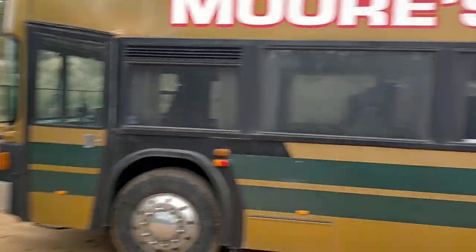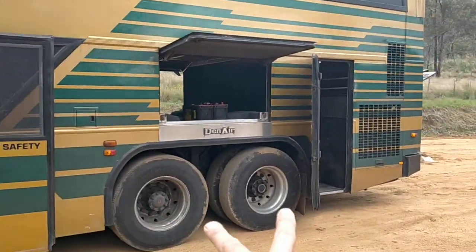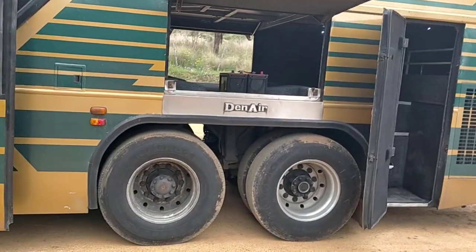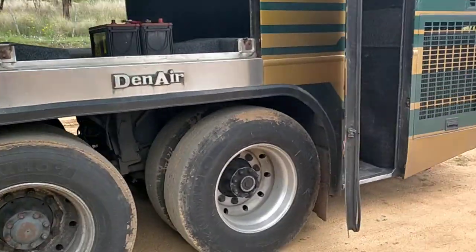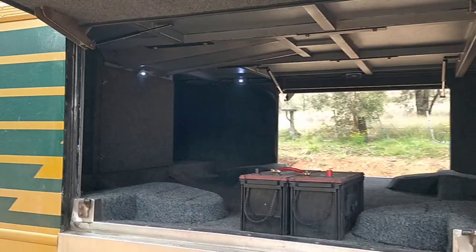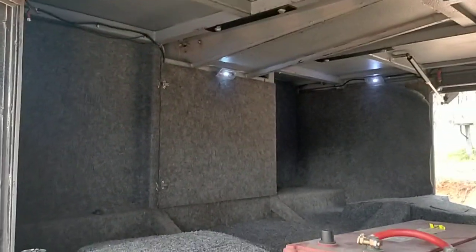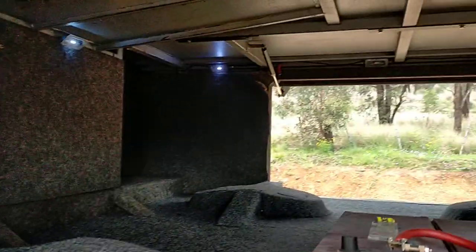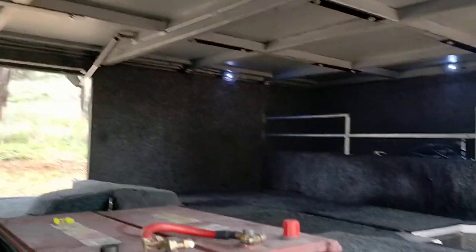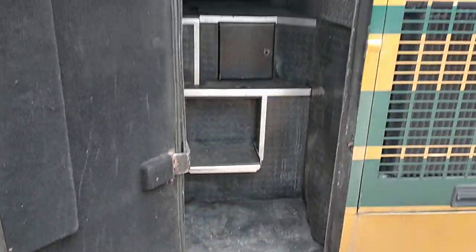We've got a front door there and a side door, dual wheels at the back — so even the tag axle has got dual tires. Then you've got your storage up here. There's no bins in a bus like this but there's a lot of storage — this is probably 700mm tall by about three meters long. Lots of storage and you can access it from both sides, and then you can walk in the back there to access it.